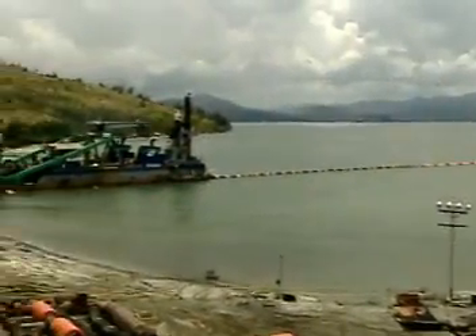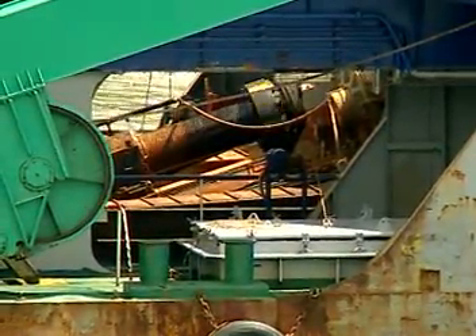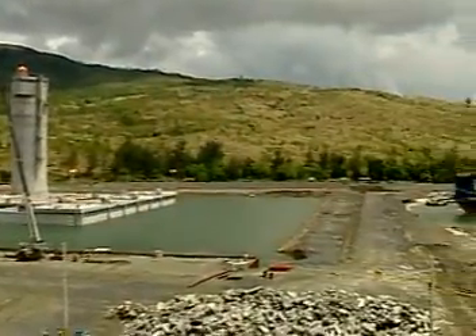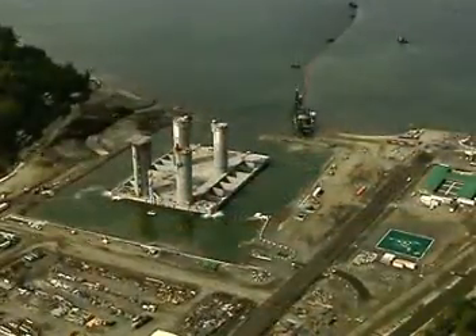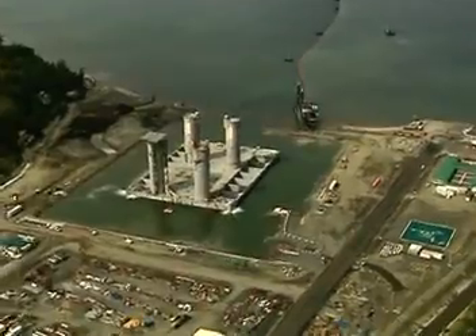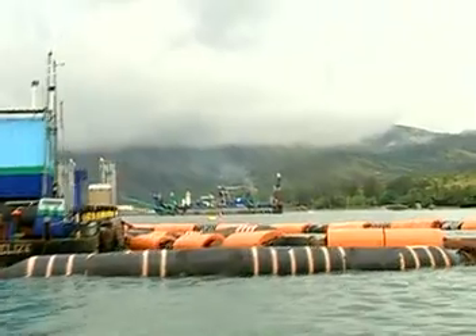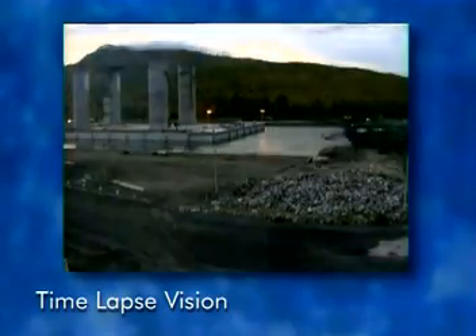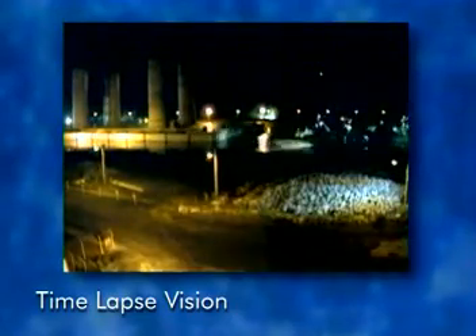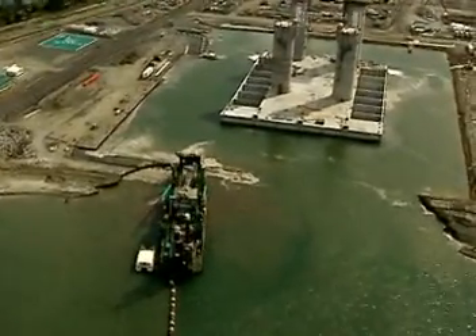Soon after, dredging activities commenced. Dredge vessel Discovery Bay undertook the task of removing the bund wall and providing a channel from the open sea into the casting basin through which the CGS will pass. The dredged material was transported via a 1-kilometer-long floating pipeline to a pontoon and through a suspended fall pipe directed to the approved disposal area. Dredging commenced on May 15 and was completed on the morning of May 28. Around 220,000 cubic meters of material was moved.